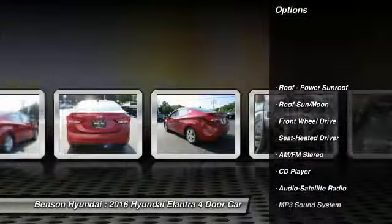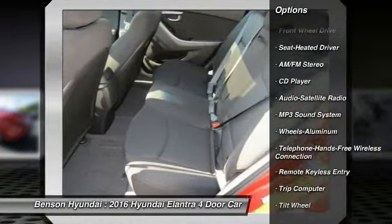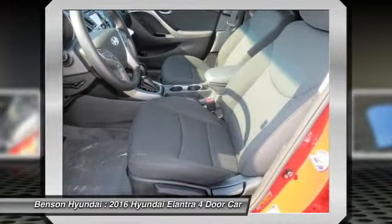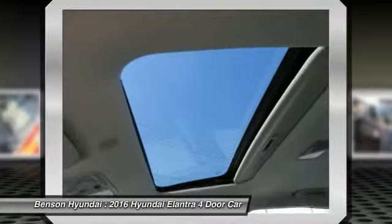Traction control, anti-lock braking system, Bluetooth wireless data link for hands-free phone, moonroof, air conditioning, power steering, cruise control, aluminum wheels, rear defrost, AM FM stereo radio.